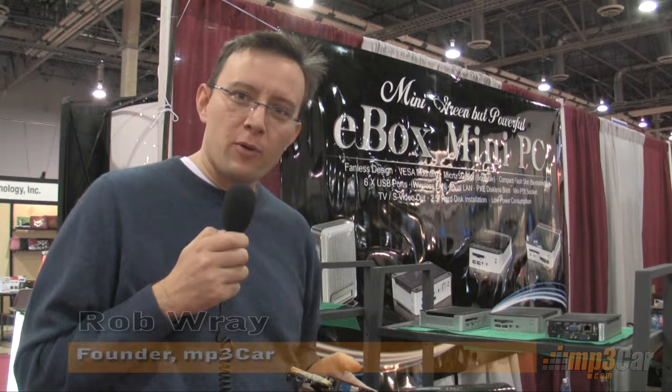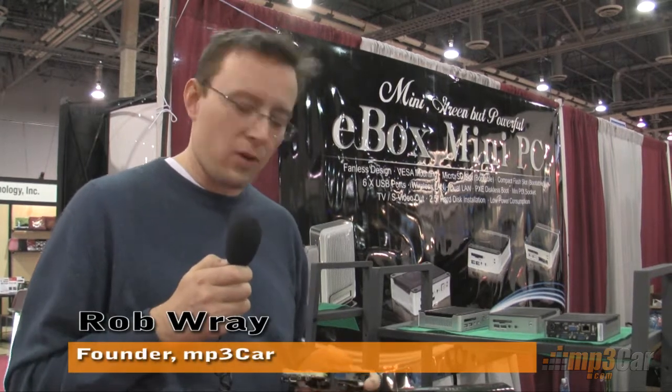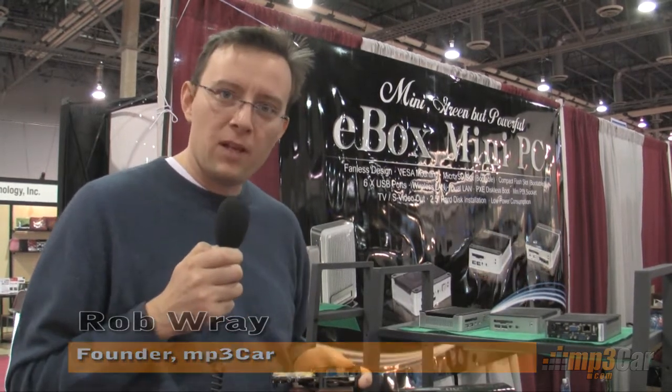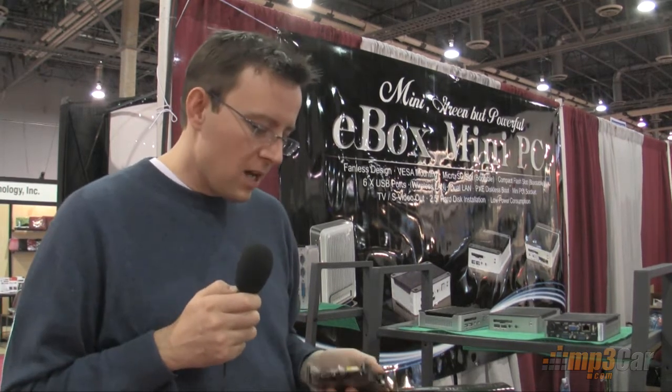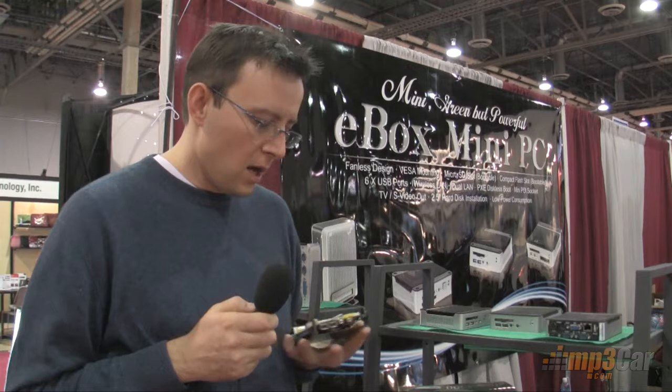Hi, my name is Rob Rae from MP3CAR. We were wandering around the Sands in the South Hall and we ran into DMP Group. They've been in business for about 20 years making industrial embedded PCs, and they have some stuff that I think really applies to car computing.